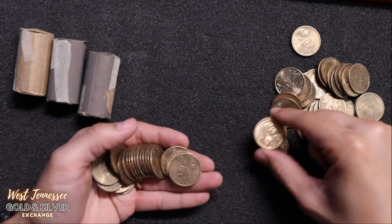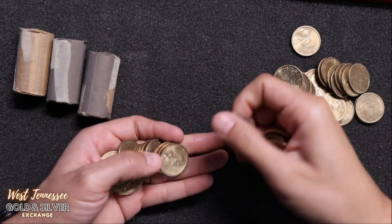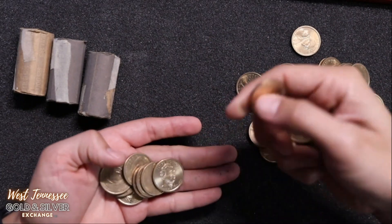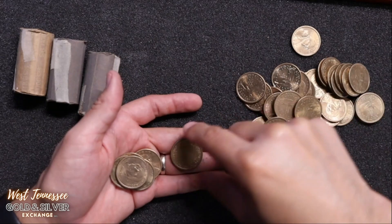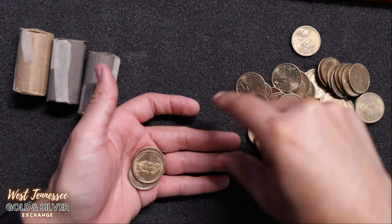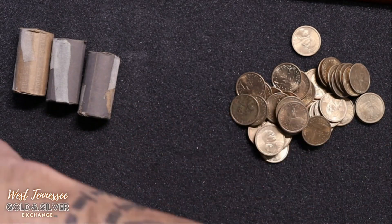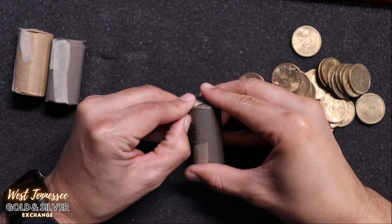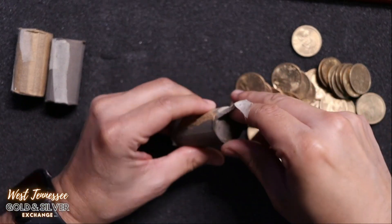I have a good feeling about this — I think there might be something in here that'll make it all worth it. Who knows? There might be a whole roll of Cheerio dollars. Wishful thinking, guys — wishful thinking. Those are all just regular presidential dollars.